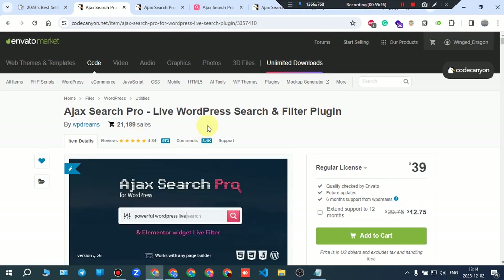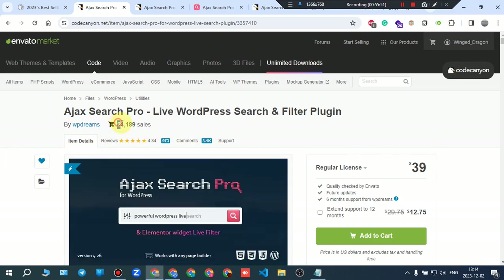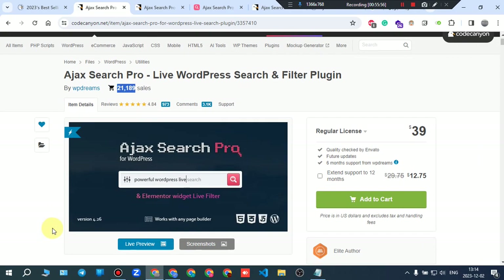Final thoughts: the price is good, rating is high, and sales are very high — people like this plugin. If you want a powerful WordPress live search that you can control completely, this is definitely an option. Before buying, read some reviews, ask whatever you want, and read the documentation or knowledge base. That's it — thank you for watching.